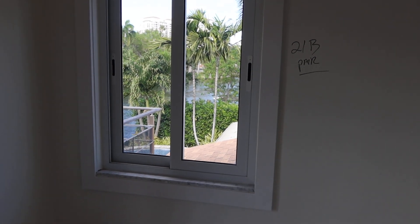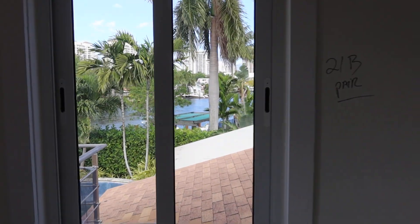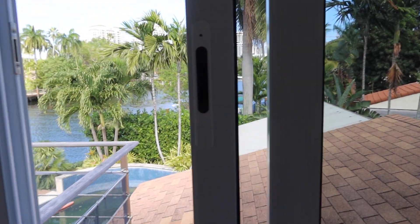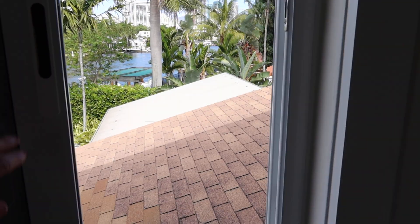This is Lot 21B, a pair of Hurricane Impact Casement windows. Kind of unique because they open from both sides. They open from one side and the other side — ooh, feel that breeze.